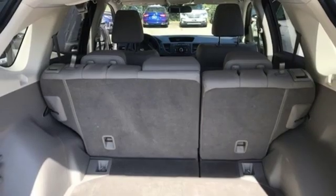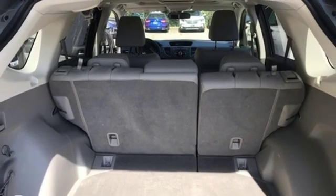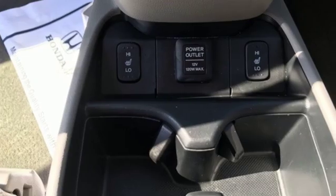Automatic transmission, power sliding and tilting sunroof, gas pressurized shocks, and inline 4-cylinder engine.